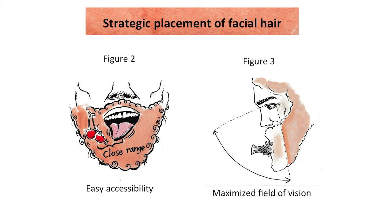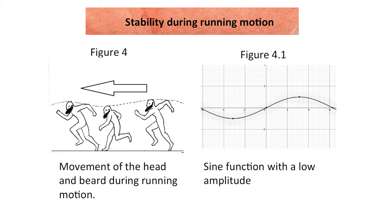When we analyzed the movement of the head and beard during running motion, we found that the resulting shape is virtually identical to a sine function graph with a very low amplitude. The resulting vertical stability would have ensured that food would not be lost during rigorous activity, such as skipping, dancing, or running.